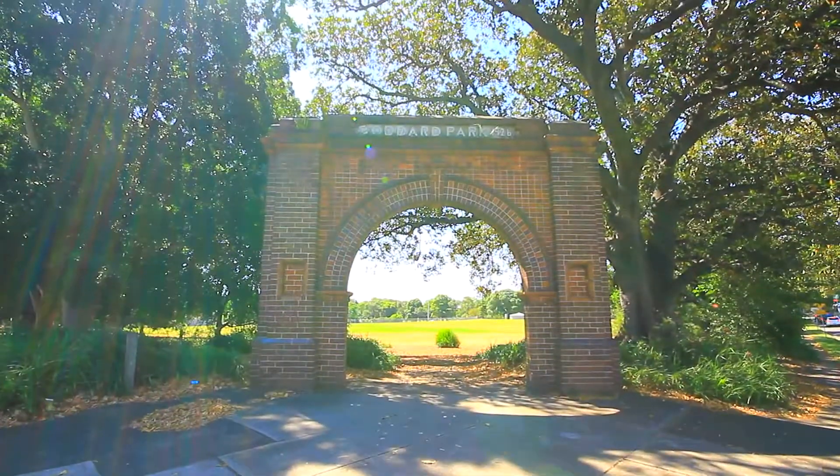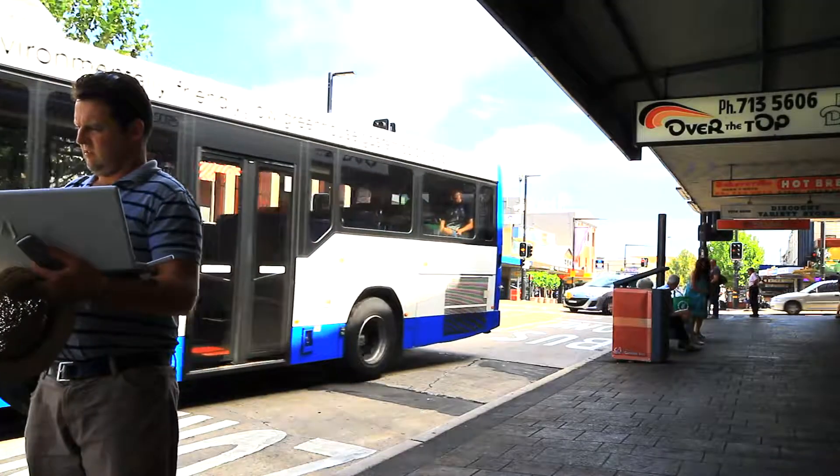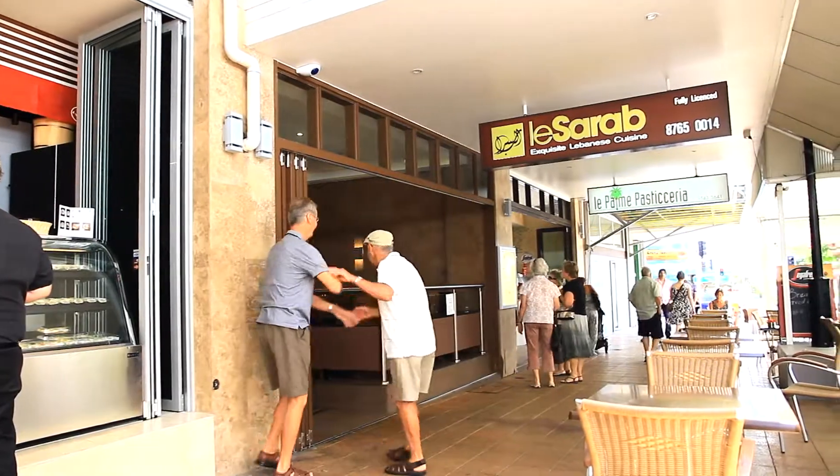Ian and I would like to say thank you for watching this video, and we look forward to meeting you at our next open home.